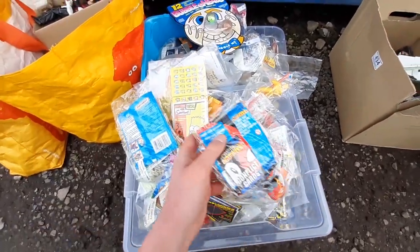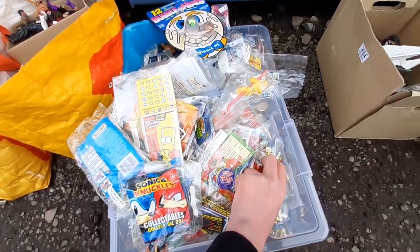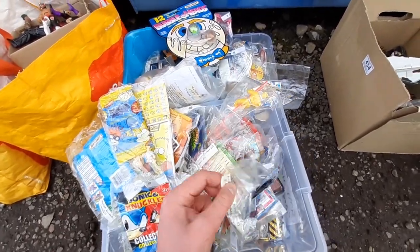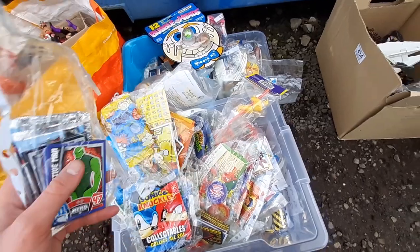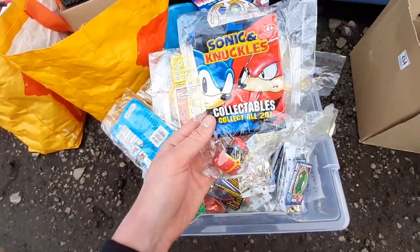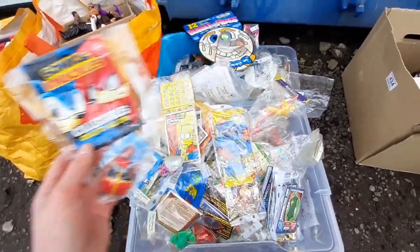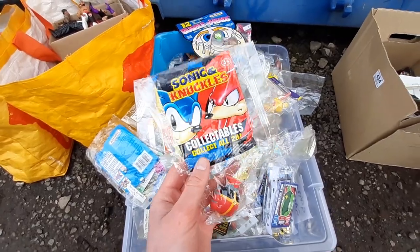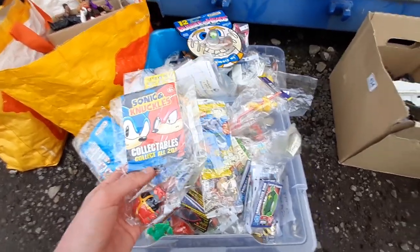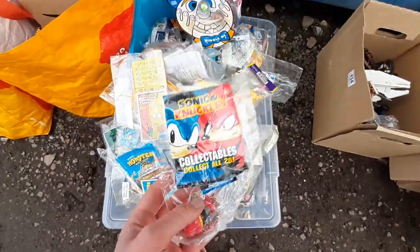I couldn't work out if this was a dealer unloading stock or someone who'd meticulously collected things and kept them in wrappers. Having a quick flick through now, it looks more like the latter — someone who collected random stuff, bought one or two packets and wrapped them up. I've just spotted a Sonic and Knuckles Eggman blind bag figure from the 90s, which is probably a good 20 pound piece.